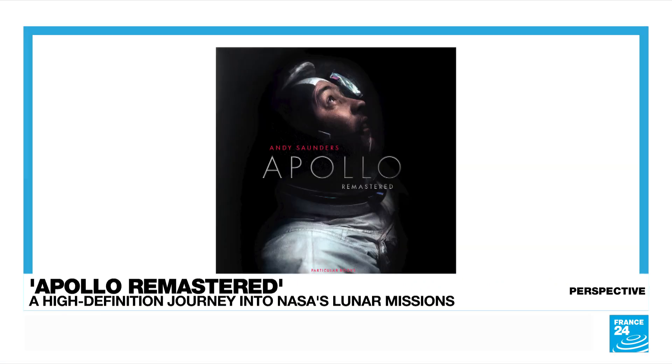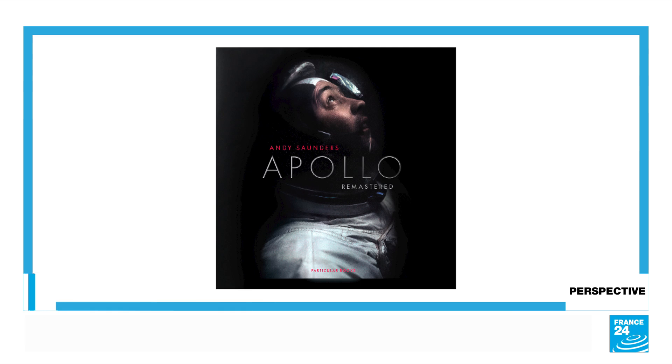Do you have any other personal photography projects about restoring images that have been hidden for so long? There are all kinds of historic images I would like to have a go at. Next is Project Gemini — almost like a prequel to Apollo. These are the missions that paved the way to go to the moon. The photography is very different because it's more Earth-based and uses a slightly different camera. There's an incredible retro feel to them that's referenced a lot in Hollywood movies — they're just absolutely stunning. That would be next on my list.